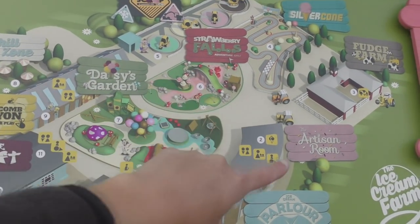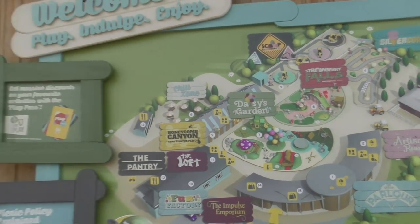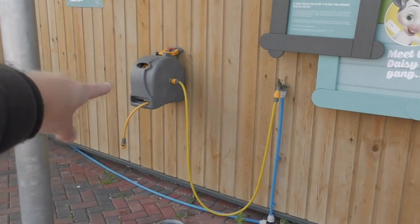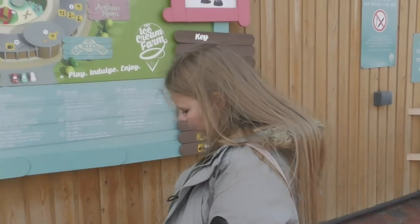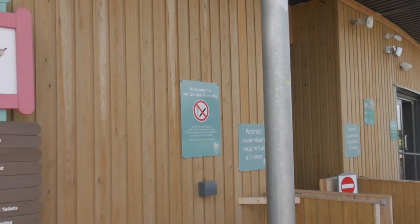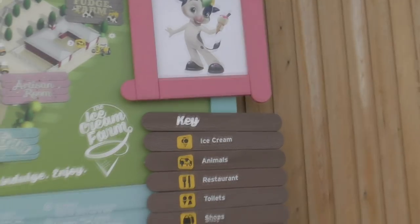It's free parking and free entry - you pay for each individual attraction. I'll show you some of the prices once we get inside. First impressions though, it's really nicely finished here - nice buildings, nice footpaths and everything. It doesn't look like they allow picnics here and it's a smoke-free site as well. Looks like a very friendly atmosphere.